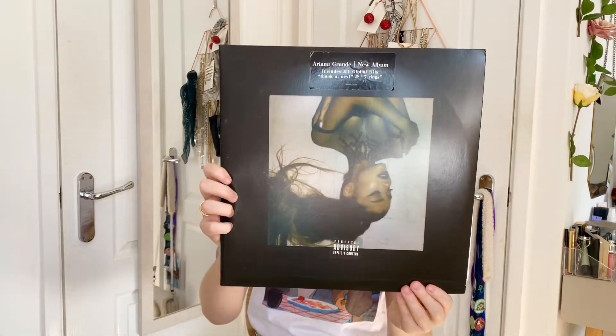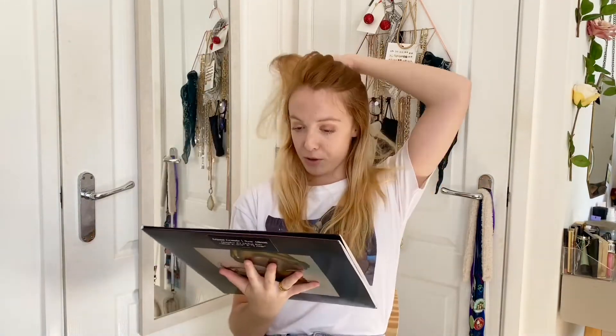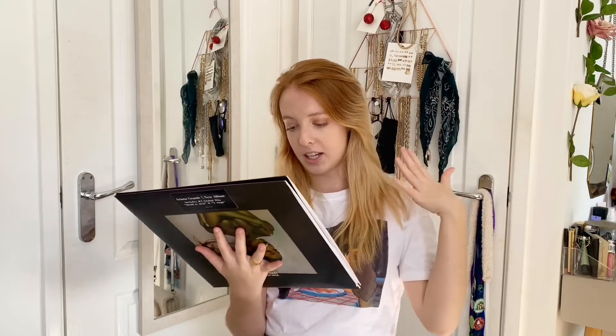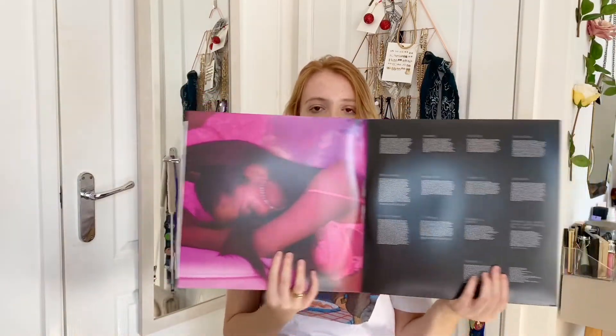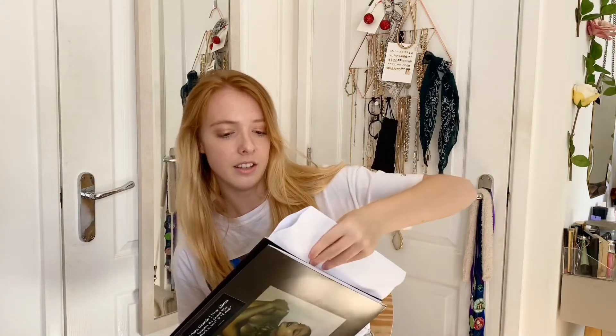I was hoping to get the pink edition with the clear disc but that's only available in America, so I have the black pressing but I'm fine with that. Here's the front and here is the back. I love the whole vintage vibe of the whole thing. My favourite songs are Imagine, Needy, NASA, Fake Smile, Bad Idea, Ghostin, In My Head, 7 Rings and Thank U Next - literally I love the whole album. Whenever I buy a vinyl I make sure I like at least more than half of the album, because I don't want to spend money on an expensive vinyl and then only like two songs. This is another gatefold - got Ariana here and then credits. I really hate the plain white paper sleeves - they're really annoying.